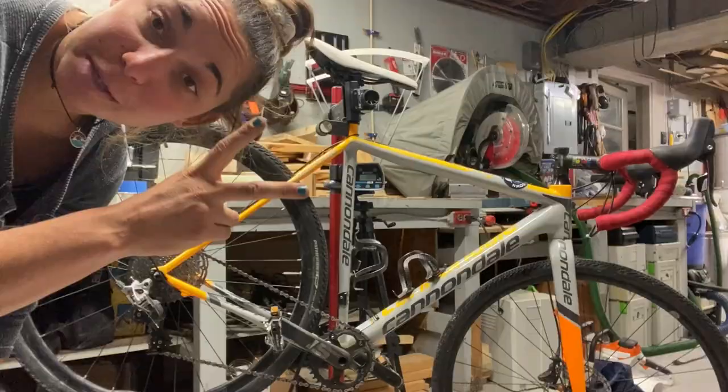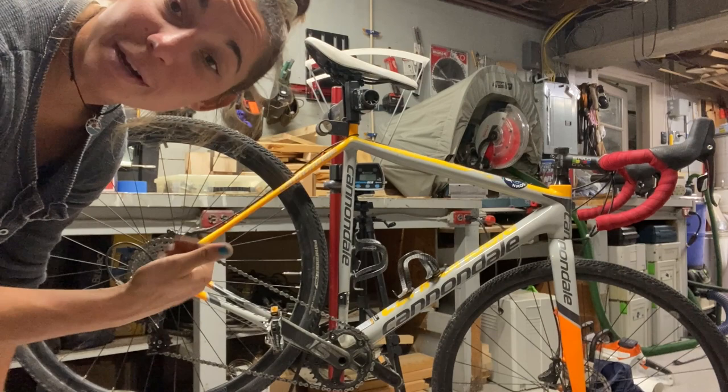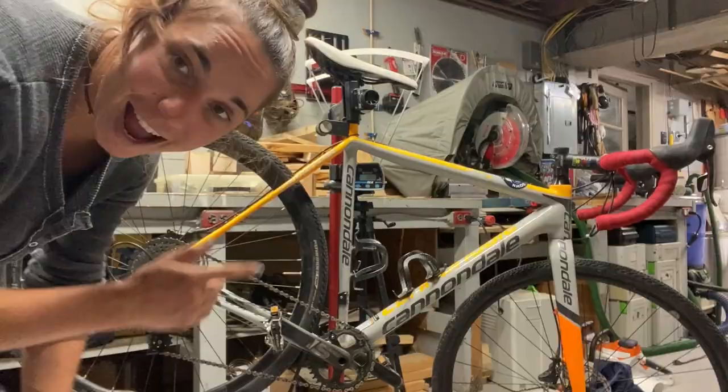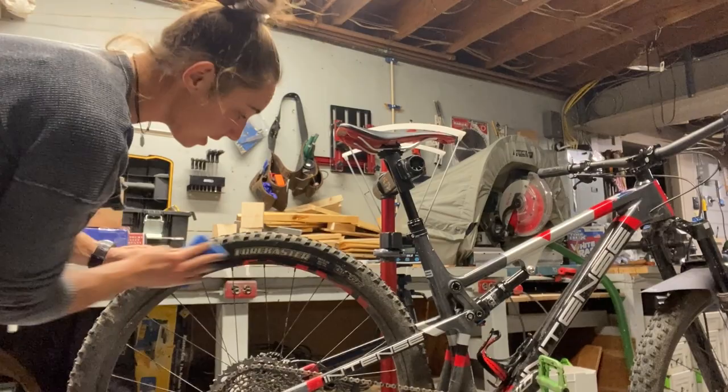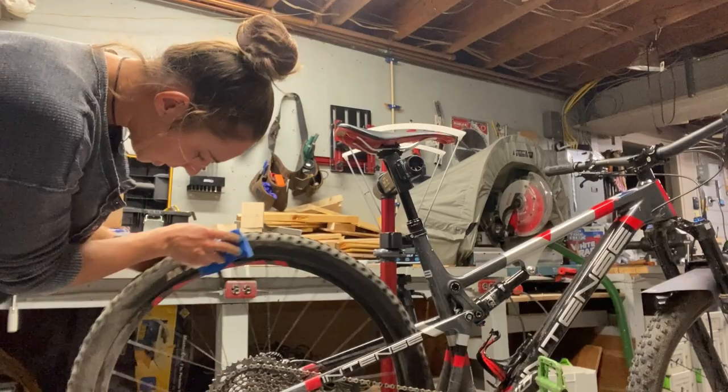My bike is pretty dirty — it's been through a lot. I'm cleaning both my gravel bike and mountain bike so I can store them for the winter, so when I come back next spring they're ready to ride. Giving my intense mountain bike a nice bubble bath — it's seen a lot of dirt, from Moab to Park City. Very dirty and messy.